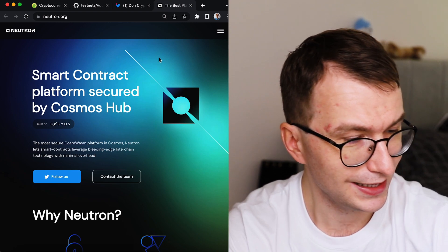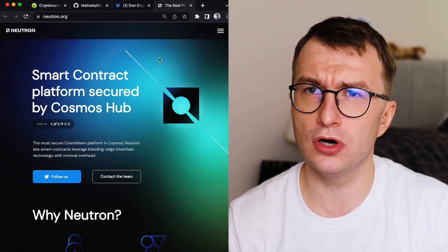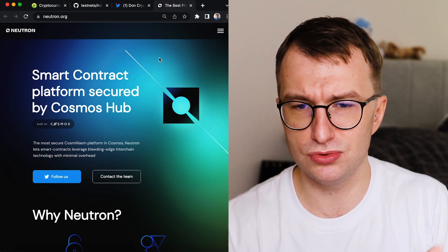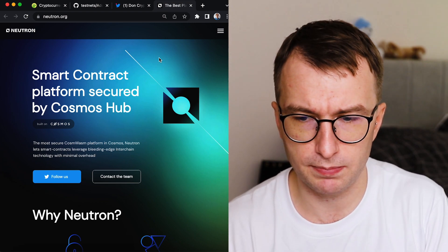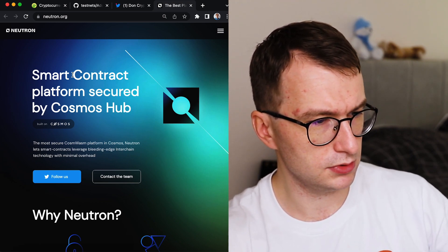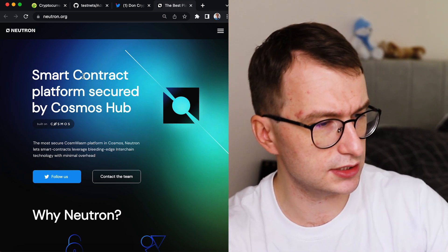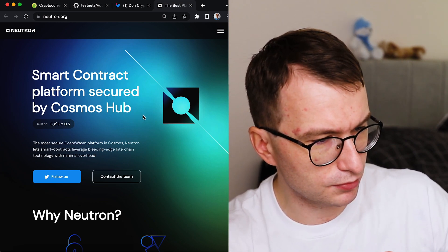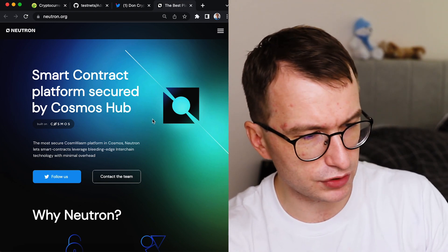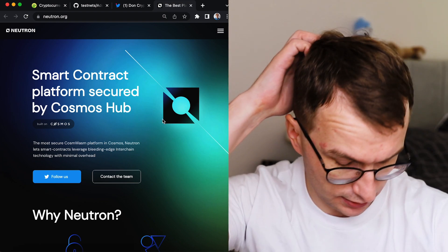Let's go to the Neutron page and try to understand. We will compare it to Juno and other chains. The title reads: 'Smart contract platform secured by Cosmos Hub — the most secure platform in Cosmos. Neutron lets smart contracts leverage bleeding-edge interchain technology.' Wow, the wording.